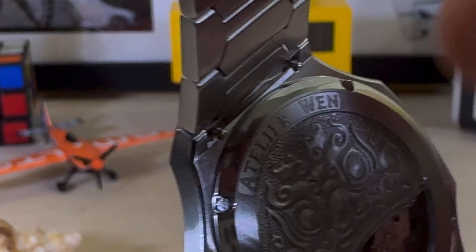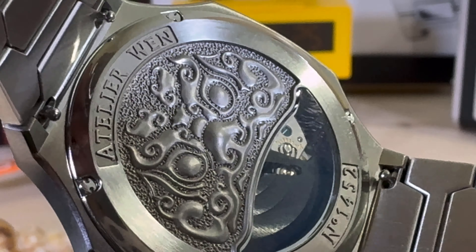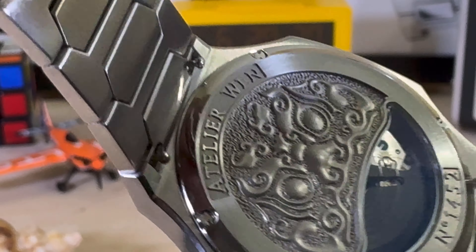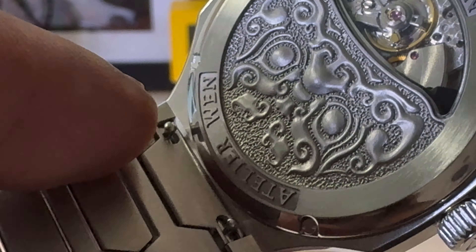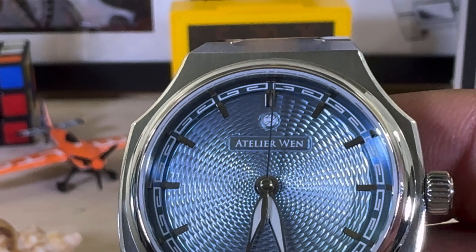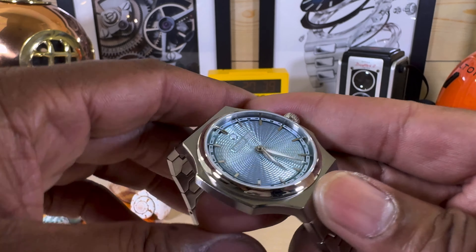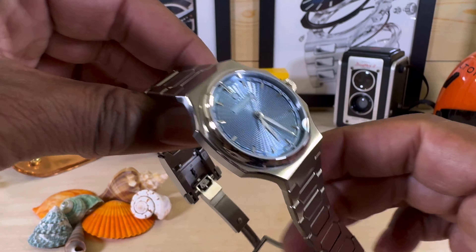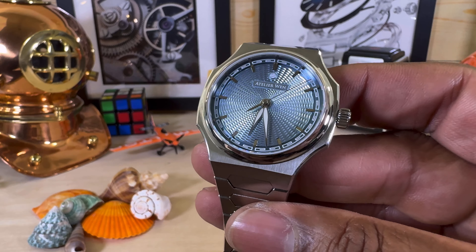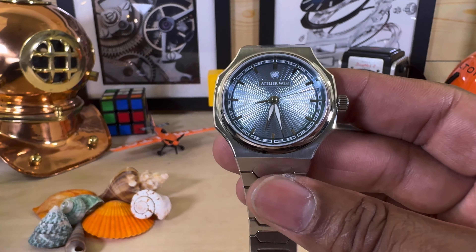The caseback is bolt-down and that dragon looks really, really good. You also get a quick-release tool-less bracelet release, and I do believe you can get straps for this as well — I did see it on the website with rubber straps, which is pretty cool.